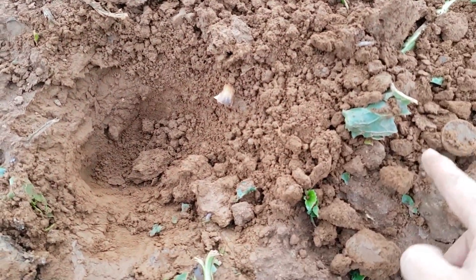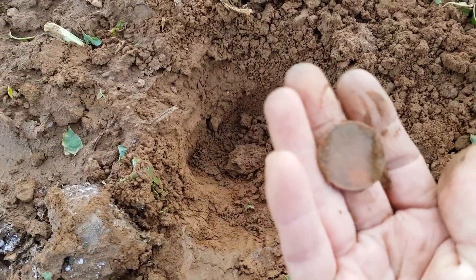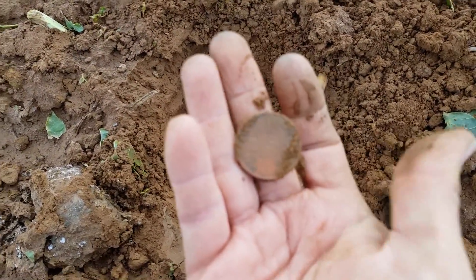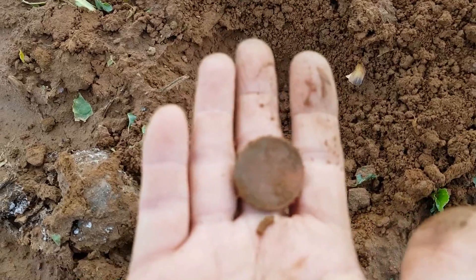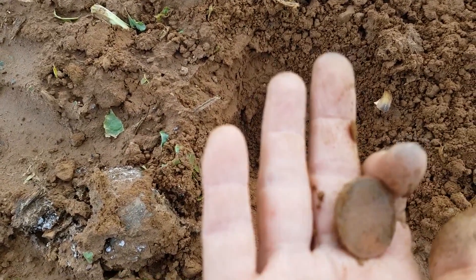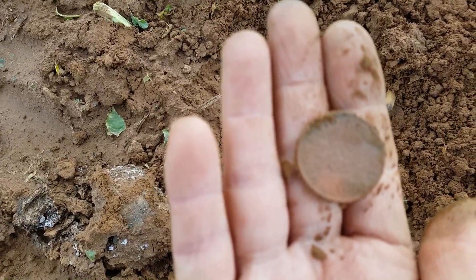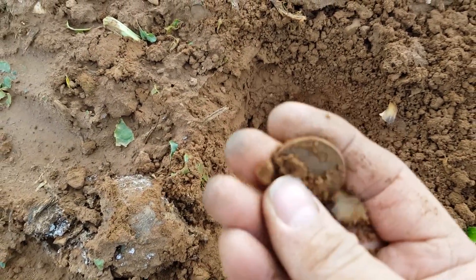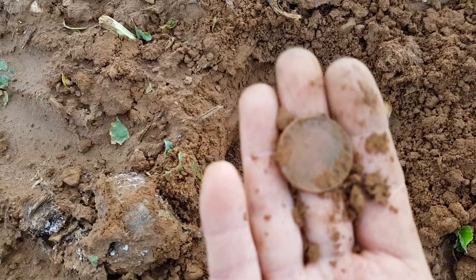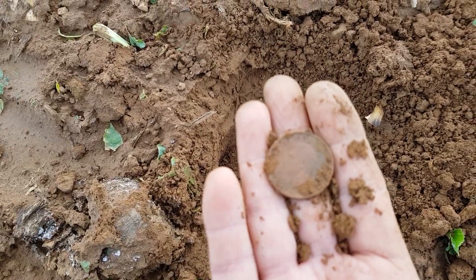Onto the next and we have another coin just come out of the ground. Oh it's a two shilling - two shilling, dated 1950. Spot on. Want a little bit older than that though. On to the next.